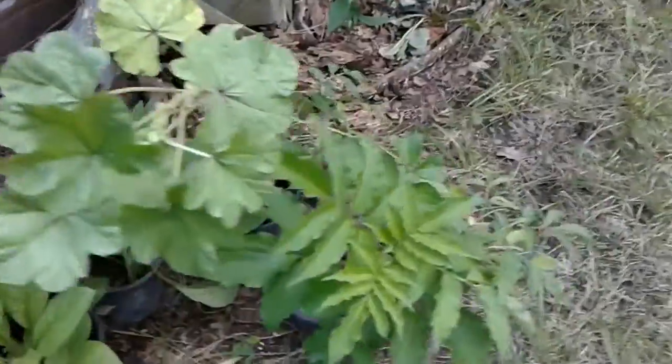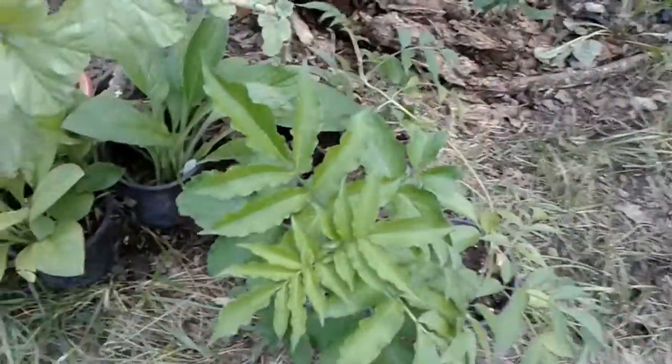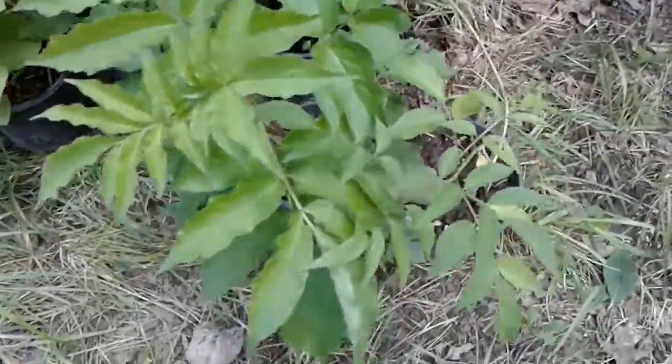Well, I think I'll show you what plants I bought today and the ones I already have if anybody's interested.